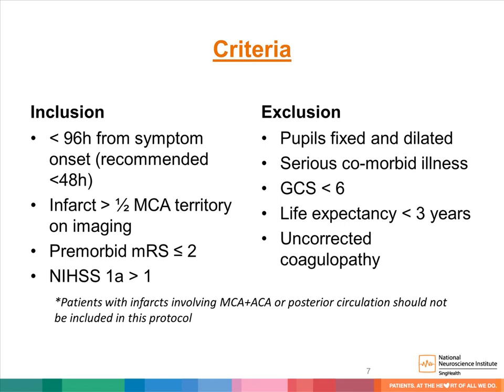For patients presenting within 48 hours of stroke where the MCA territory involvement is significant — more than half of the MCA territory on imaging — and who have a pre-morbid good functional status or NIHSS scale indicating severe deficit, early decompressive craniectomy should be considered. These criteria apply to single MCA territory infarction. For patients with two territory infarcts, such as combined MCA and anterior cerebral artery infarction, it will be a case-by-case discussion between neurosurgeons, neurologists, and family members.